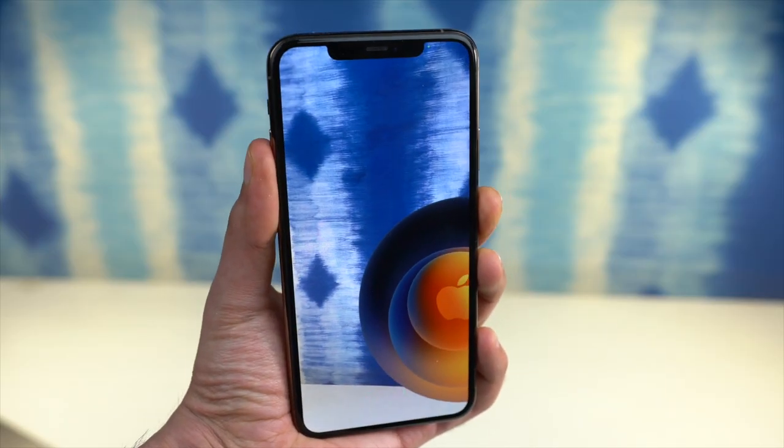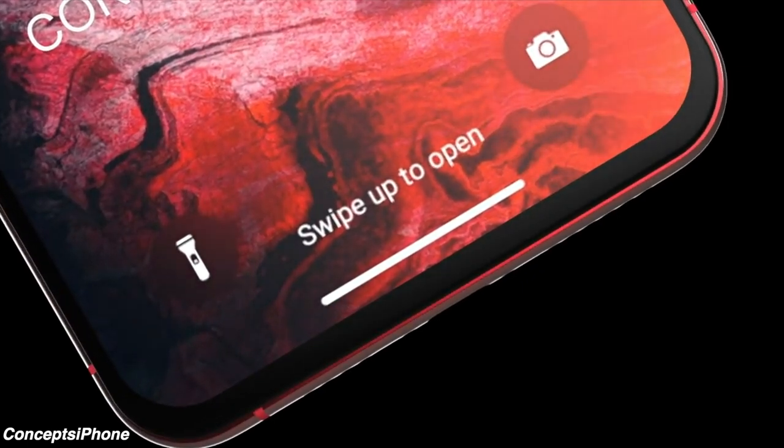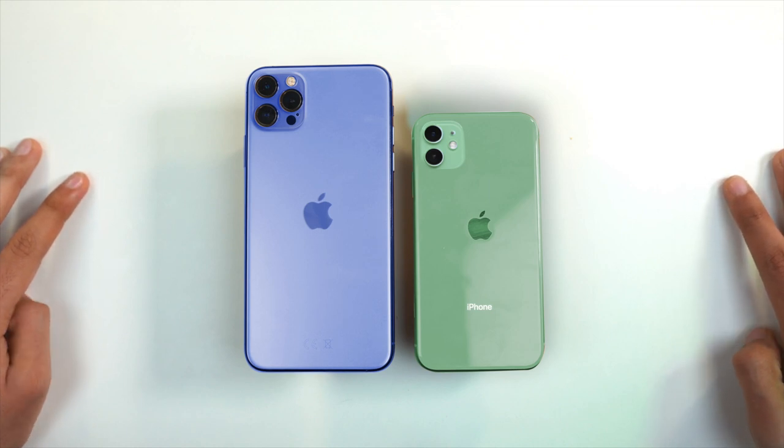If you're not interested in the iPhone 12, don't worry, because we have some bombshell news about next year's iPhone 13. But first let's break down the secrets from Apple's official iPhone event invitation.